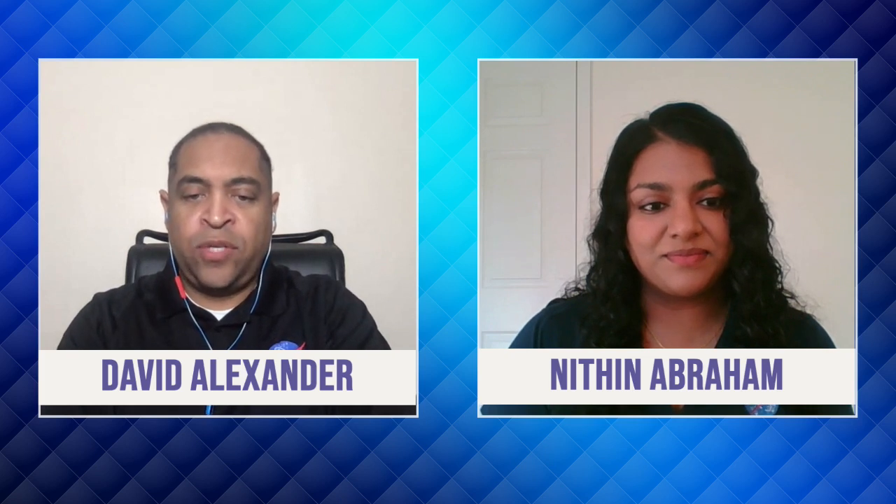A curious student wants to know what type of subjects chemical engineers have to take. What kind of courses did you take in college? All the math classes — calculus — chemistry, organic chemistry, physical chemistry, and there are also chemical engineering specific classes like heat transfer and fluids. They were all very challenging, but I did learn a lot. Lots of laboratory work as well.